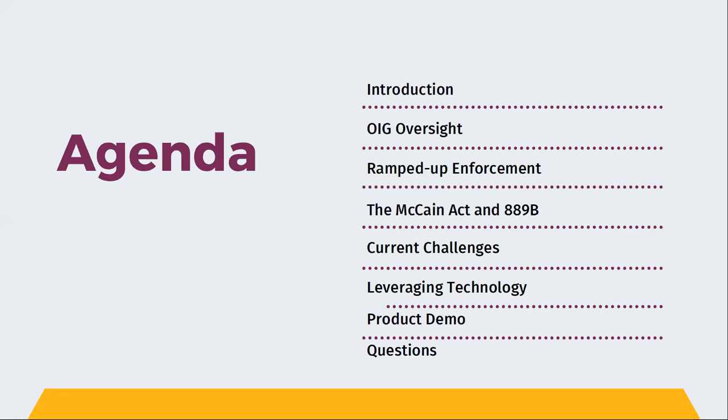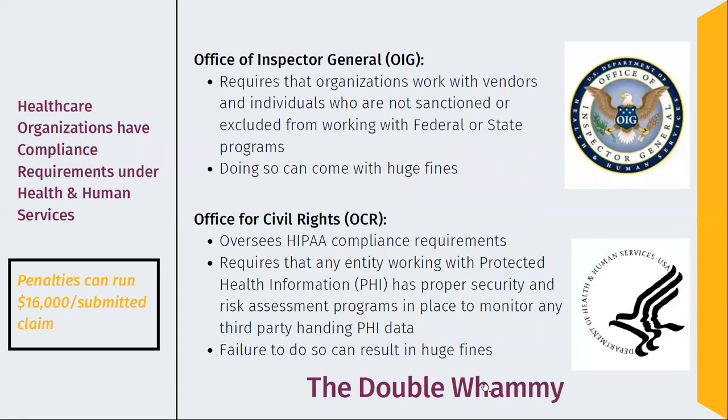We'll also briefly talk about a new act that many folks are really not aware has been enacted, but very soon down the road could come with some very significant compliance and fine issues for anybody that does business with the federal government — and maybe even more so impacting healthcare because of the needs in which they deliver services and the types of technologies they use. We'll talk about the current challenges in managing your sanctions, exclusions, and oversight processes, and then how you can leverage technology provided by companies like SureShield. We're going to show you tools that can almost completely automate that process.